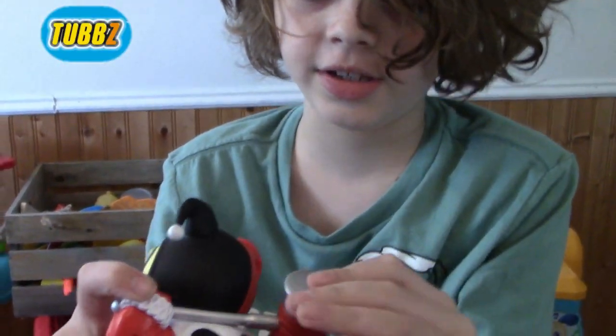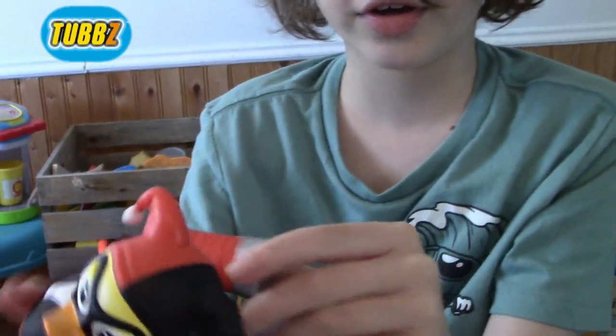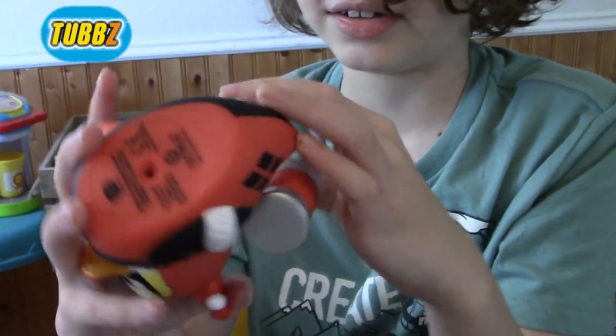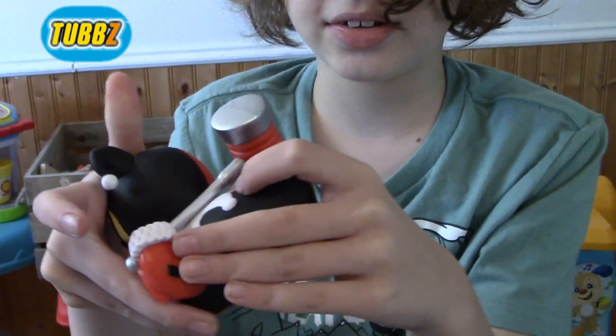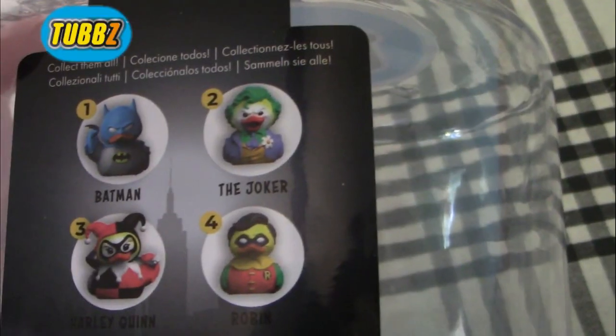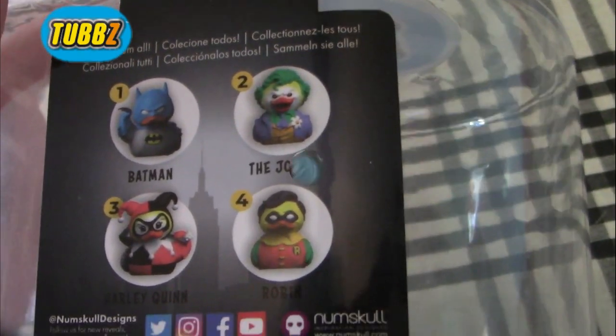This is Harley Quinn. You can see she is holding a giant mallet thing, and I think a jester hat. These are all the ones that you can collect in this range.